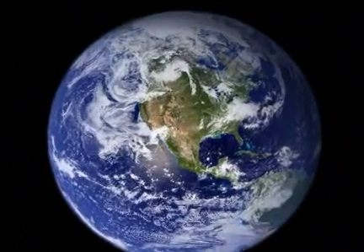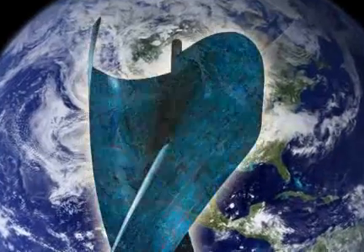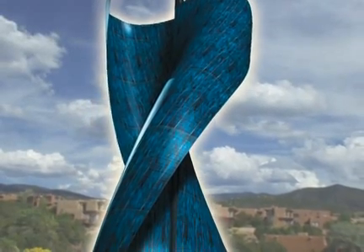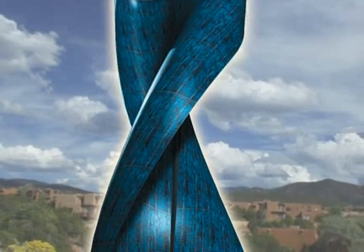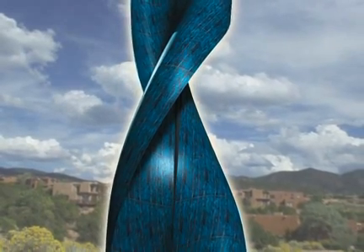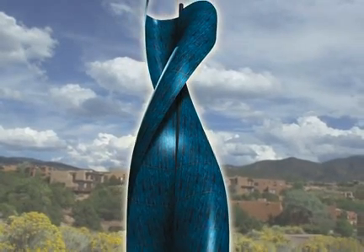The reality of the global energy crisis demands that we aggressively pursue visionary, innovative design. The world's first hybrid system to generate electricity from both solar cells and the wind is such a design. For Blue Energy's Solar Wind Turbine, the time is now.